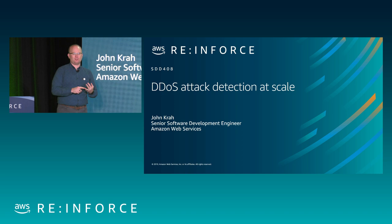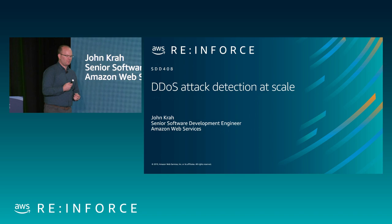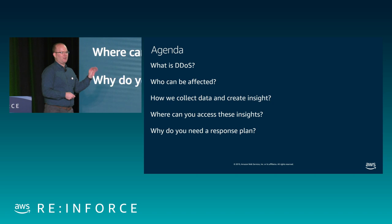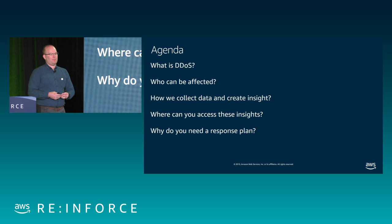This morning we're going to talk about distributed denial of service attacks, what Shield can do for you, how you can leverage WAF, and go from there. We'll start with a brief primer to get a good understanding of what DDoS is and what kind of resources can be affected. We'll go over what AWS does in the shared responsibility model to create insight, how you can access those insights, and finally wrap up with why everyone should have a response plan before you're under attack.